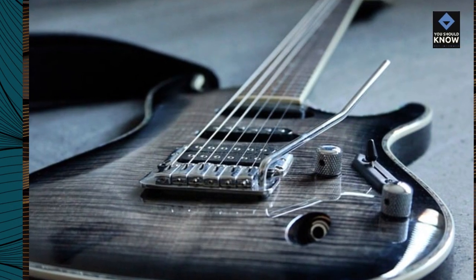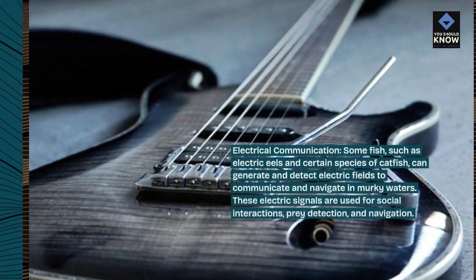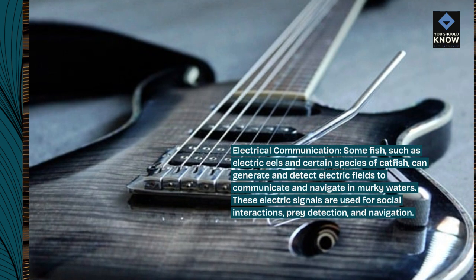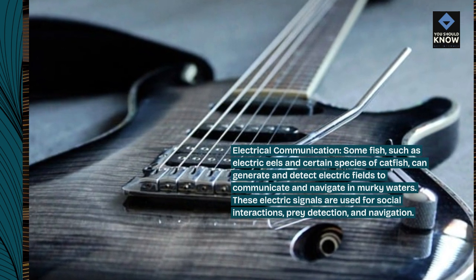Electrical communication. Some fish, such as electric eels and certain species of catfish, can generate and detect electric fields to communicate and navigate in murky waters. These electric signals are used for social interactions, prey detection, and navigation.